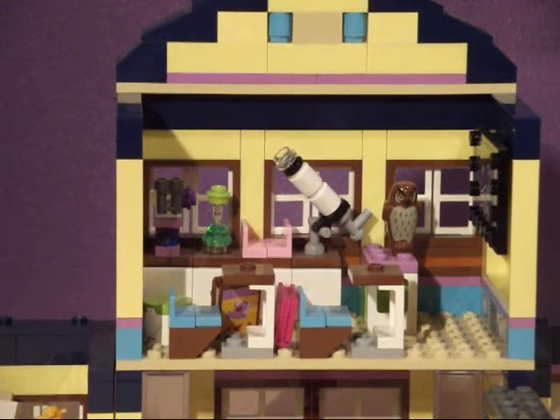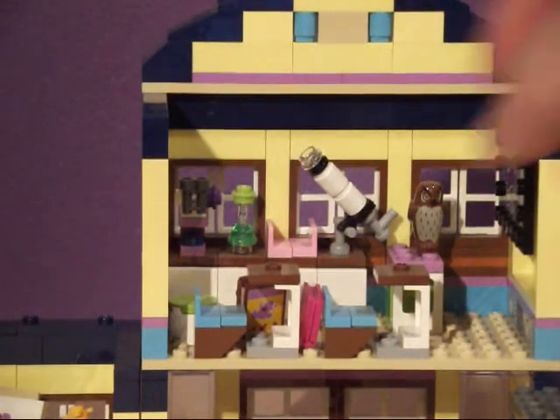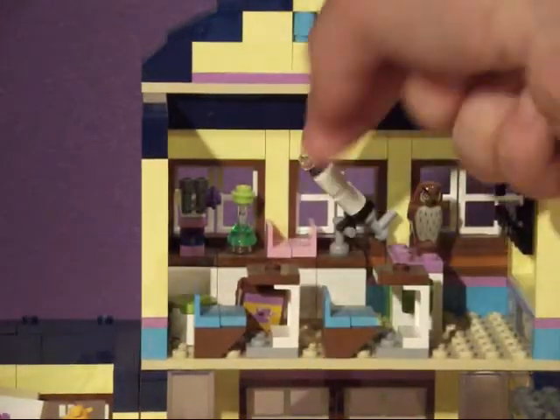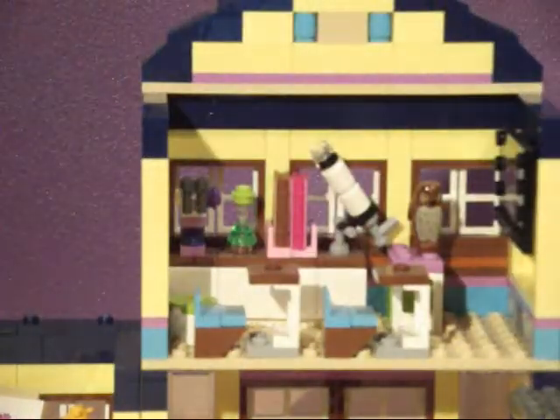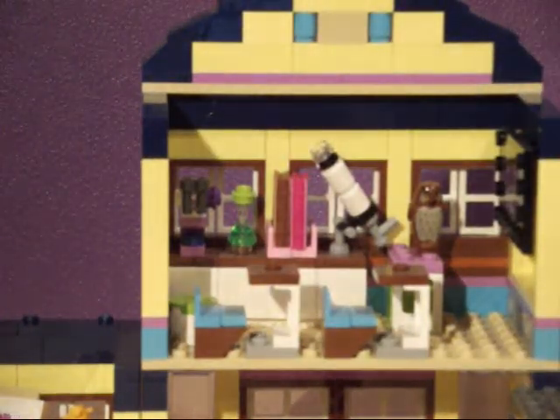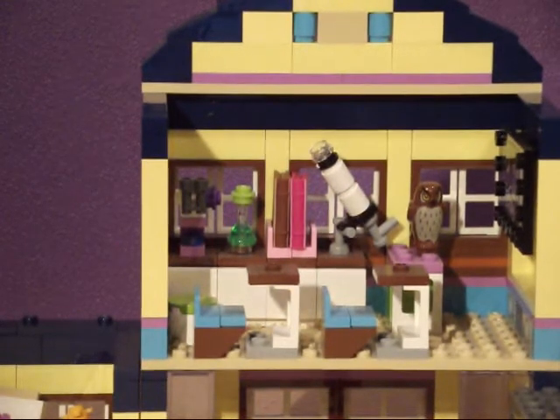I've just noticed the books have fallen off the bookshelf, so let's quickly pick them back up. It comes with two books, and actually inside the books — this one has flowers, it's a biology book. And this one has a little letter inside it. With Friends sets, you can never fault them for accessories — even their accessories have accessories inside them.